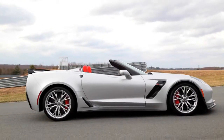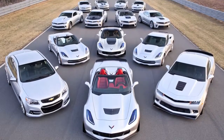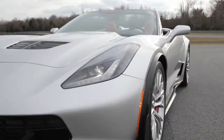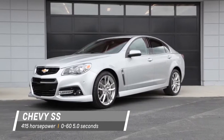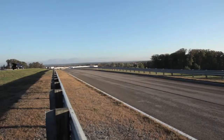With the introduction of the 2015 Corvette Z06 convertible, Chevrolet now offers enthusiasts 14 distinct performance car models ranging from 323 to 625 horsepower. The SS sedan is an all-new performance sedan with 415 horsepower driving the rear wheels.